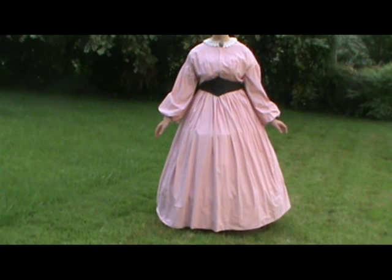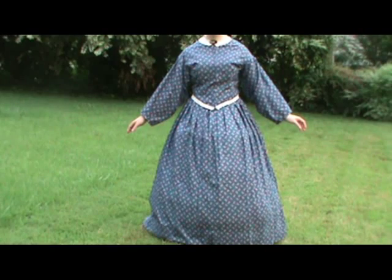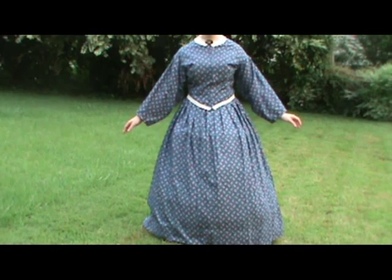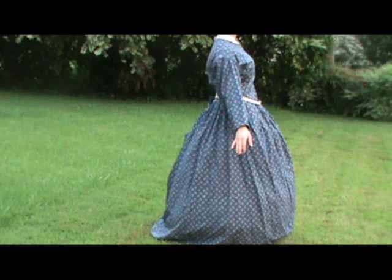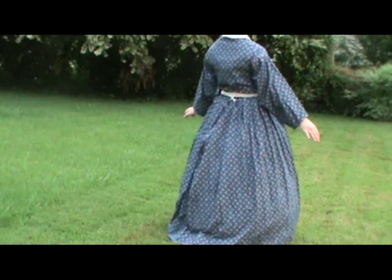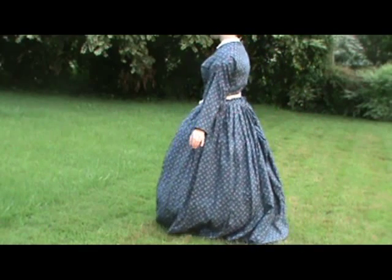Day dresses are pretty self-explanatory — they're worn during the day. As you see here, day dresses do not have to be one piece. Some of them are constructed as a blouse and a skirt that are just made out of the same fabric. This dress is also a nice example of having trim just on the bottom of the bodice.